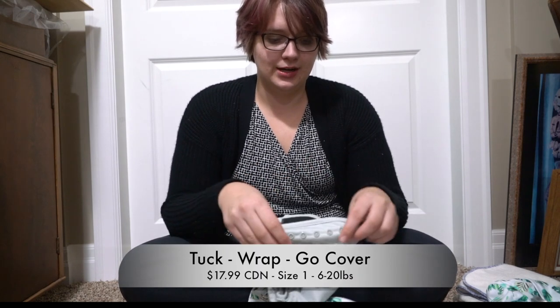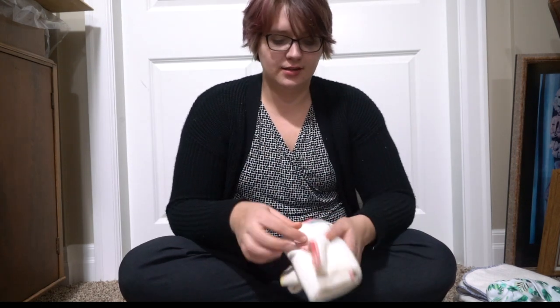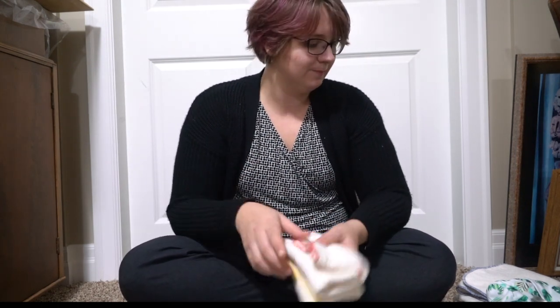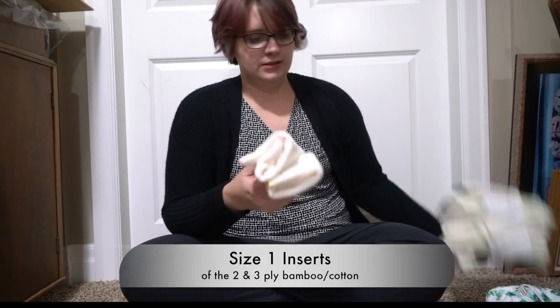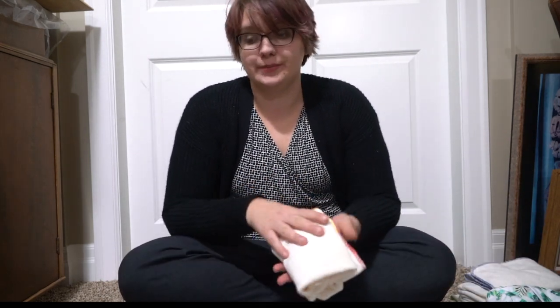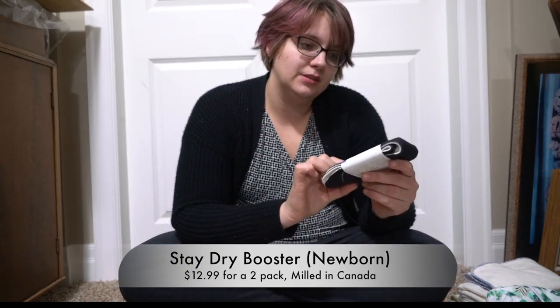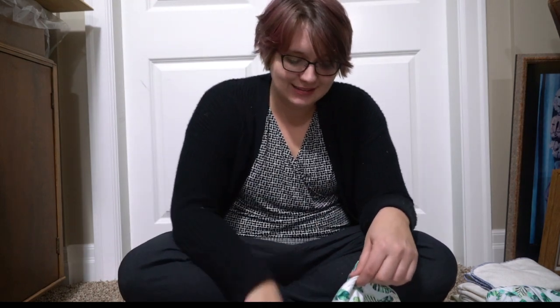She also sent me the size one cover, since I don't have any of those. I also got size one versions of the inserts — a size one three-layer and a size one two-layer for comparisons. And these are the stay-dry bamboo boosters, great for adding to the Biddies. She also sent me another roll of file liners — she's got a fun project coming up.